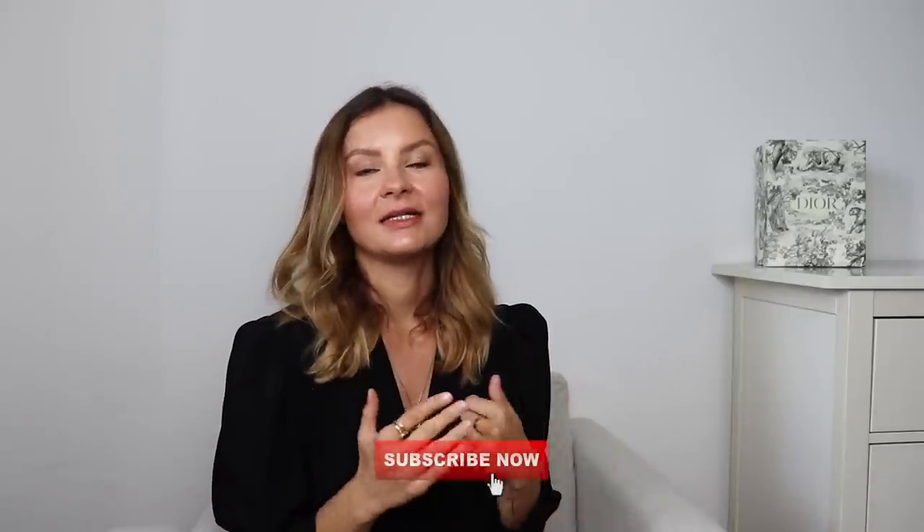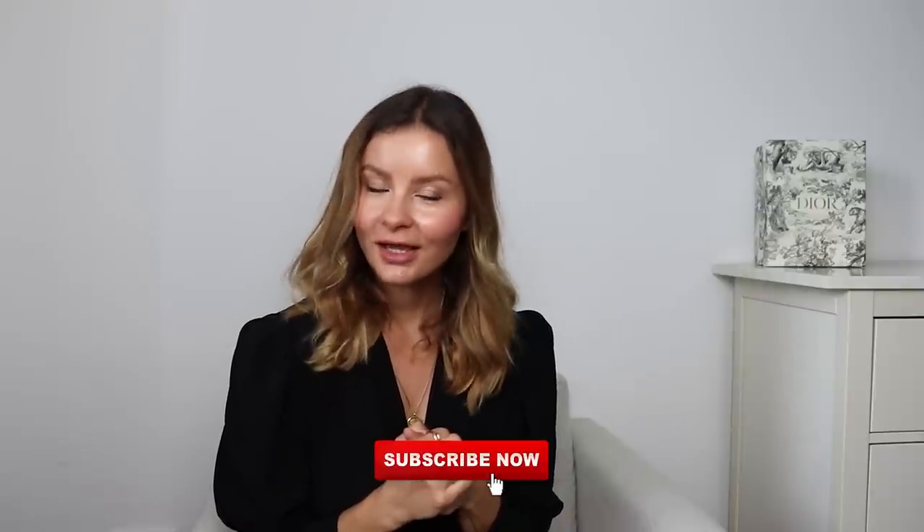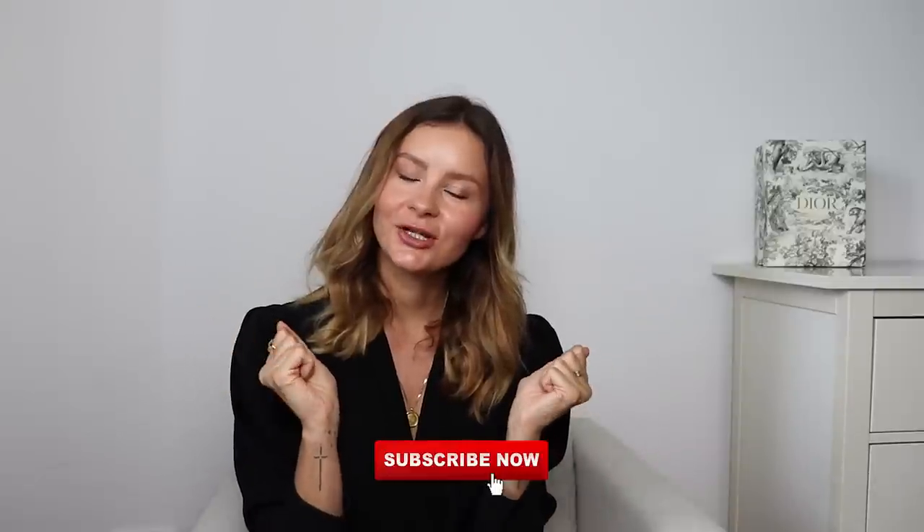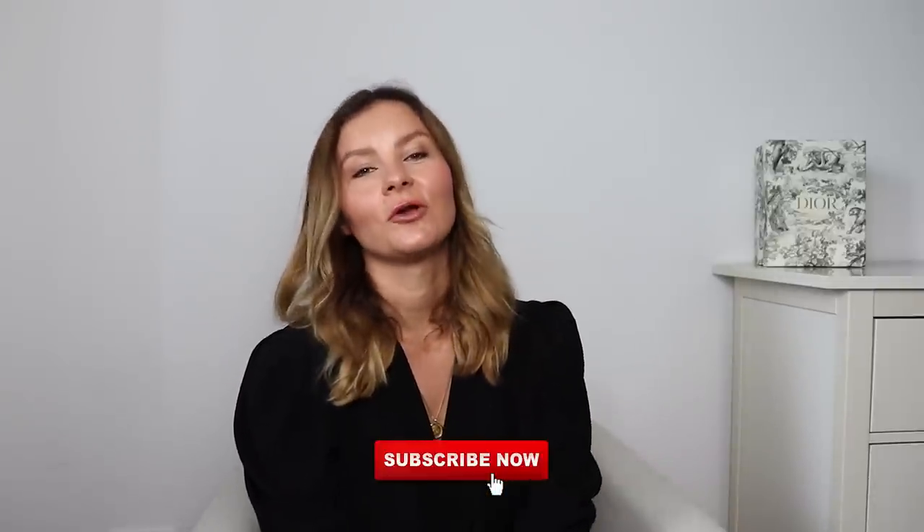If you are new to this channel, welcome — my name is Evelyn. If you are into luxury fashion shopping but in a mindful and authentic way, please make sure to subscribe and support this little space on the internet. Also please consider following me on Instagram.